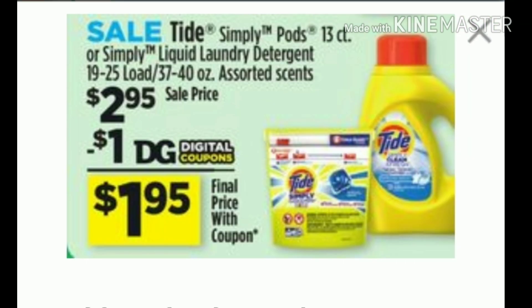The third item we will be picking up is the Tide Simply Pods, the 13 count, or if you prefer the laundry detergent, they are the 37 to 40 ounces. They are priced at $2.95 with a $1 digital making it only $1.95.